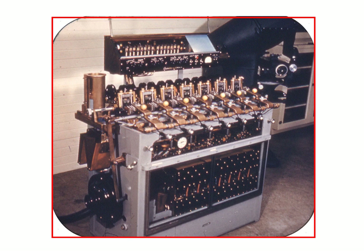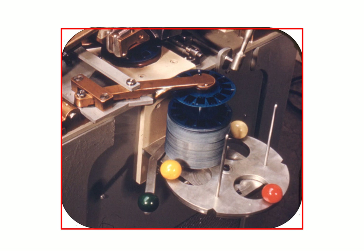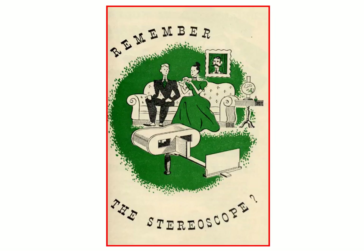Here is a photo of the first-type reel-making machine. If you notice, the reel coming off the machine does not have a top on it yet — that was still put on by hand at this point. The later machines assembled the entire reel and also printed them.